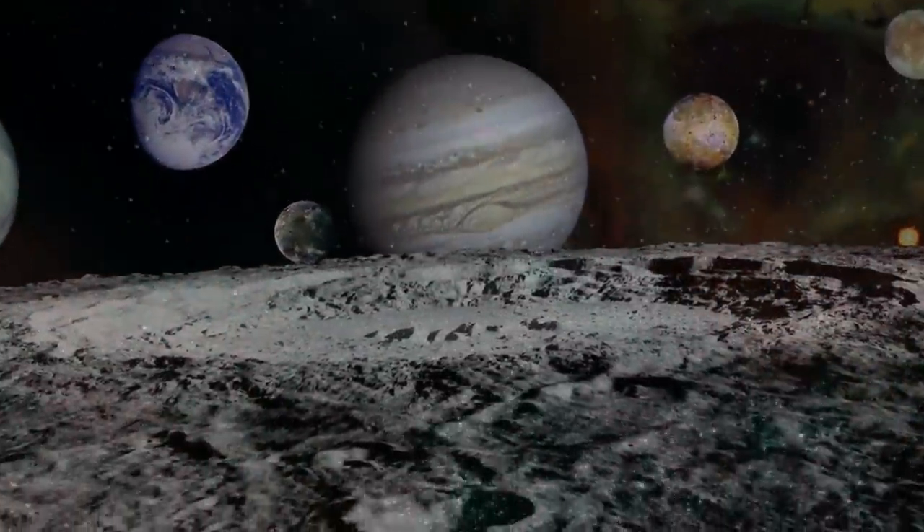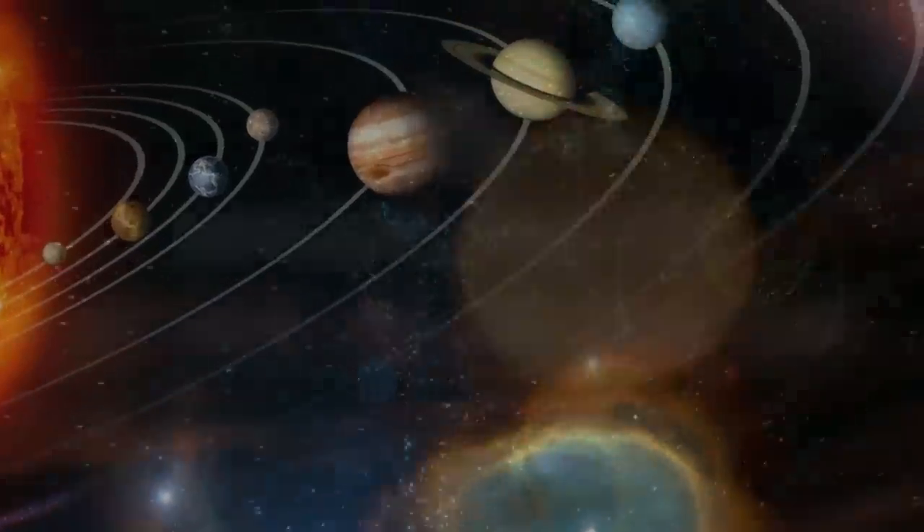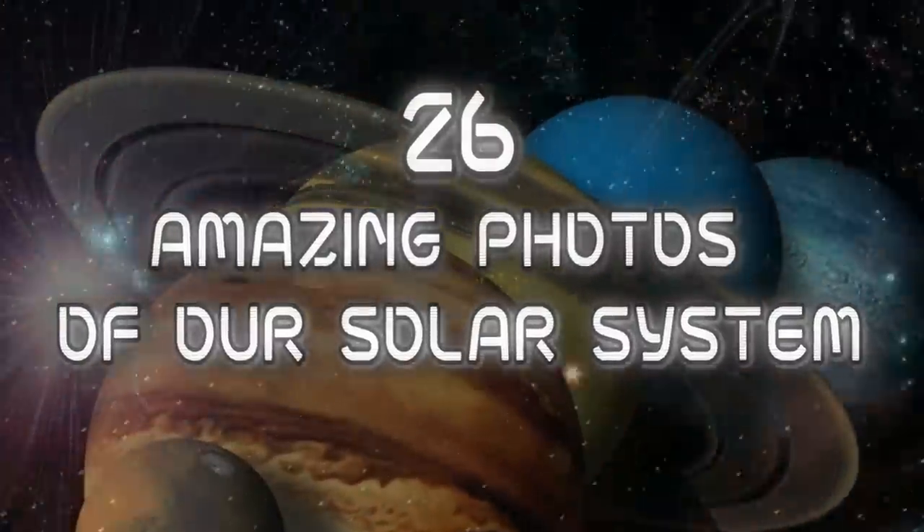From the surface of Venus to the rings of Saturn, here are 26 amazing photos of our solar system.